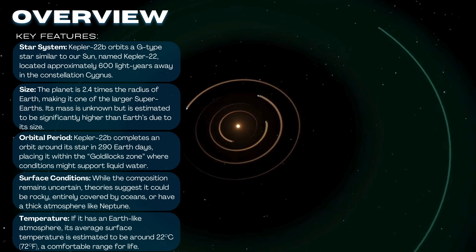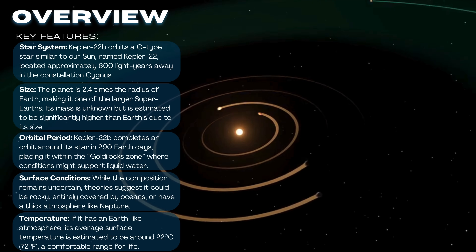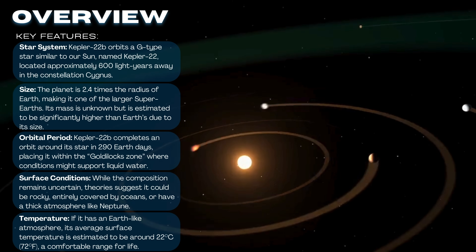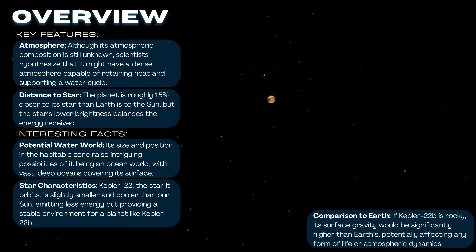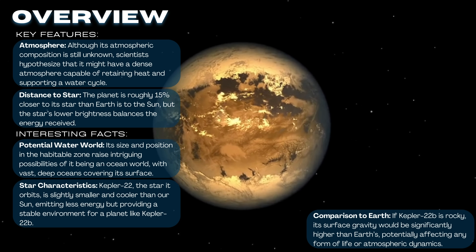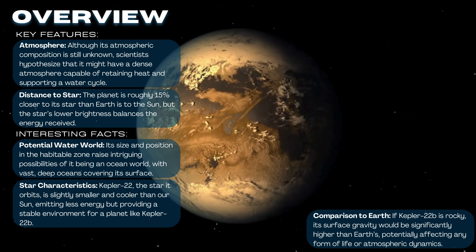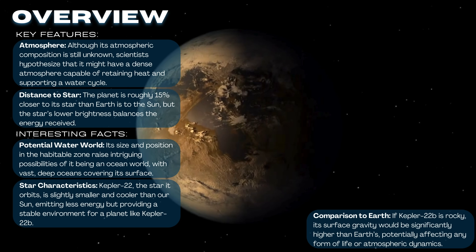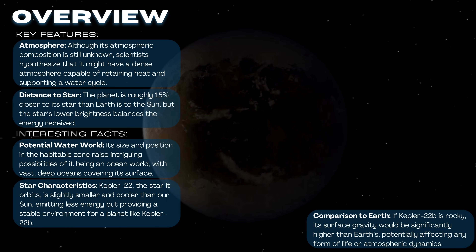Kepler-22b completes an orbit in 290 Earth-days and might have an average surface temperature of 22 degrees Celsius if it has an Earth-like atmosphere. Discovered in 2011 by the Kepler Space Telescope, this exoplanet represents a significant step forward in understanding the potential for life beyond our solar system. While we've yet to confirm whether Kepler-22b has water or supports life, its presence in the habitable zone makes it a symbol of hope for future exploration and discovery.